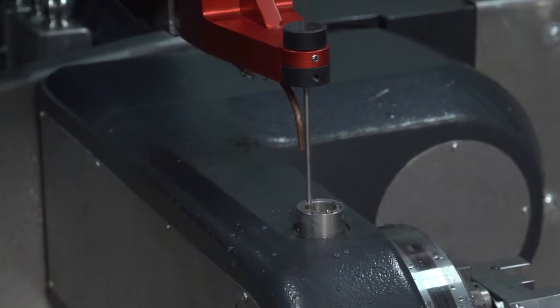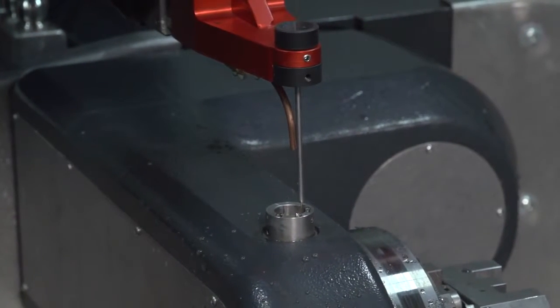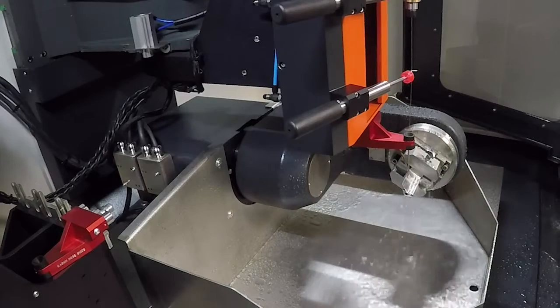The second thing is that we use the probe to qualify the machine. With a five-axis machine, knowing where your machine is and knowing where your datums are is very, very complex. The probe just takes that away. We have a three-minute cycle where we can totally qualify the machine for accuracy and datum setting in all five axes.